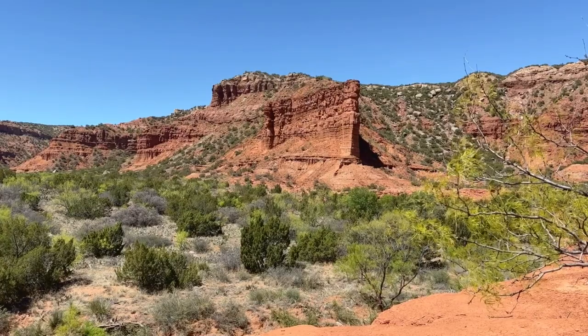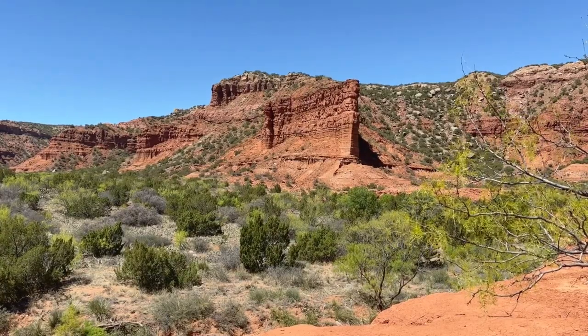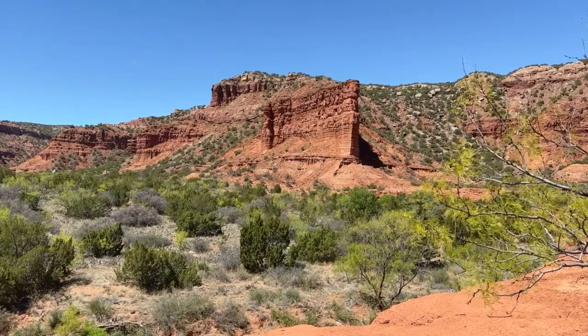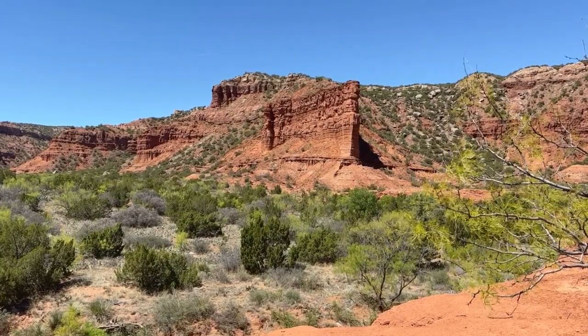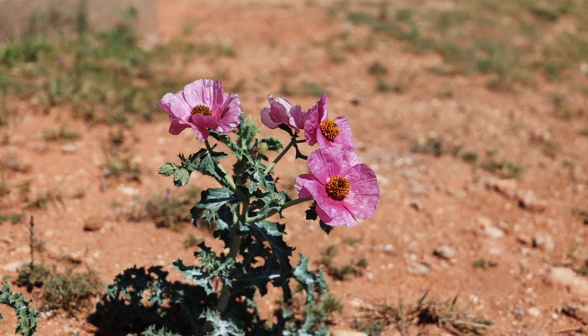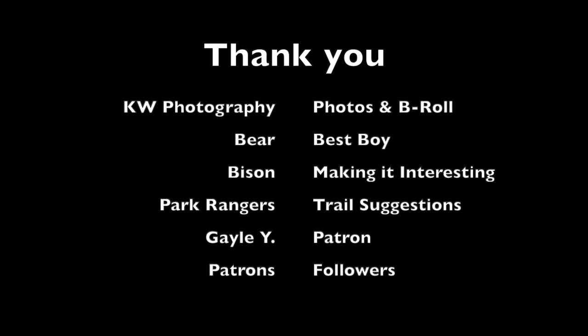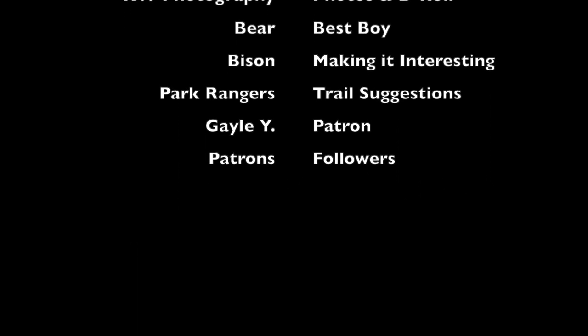Caprock Canyon was a fantastic trip by all accounts. If you enjoyed this video, make sure to like, subscribe, and check out my Patreon for more. Thank you.